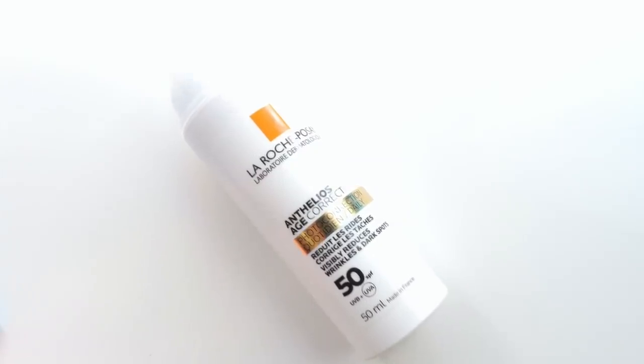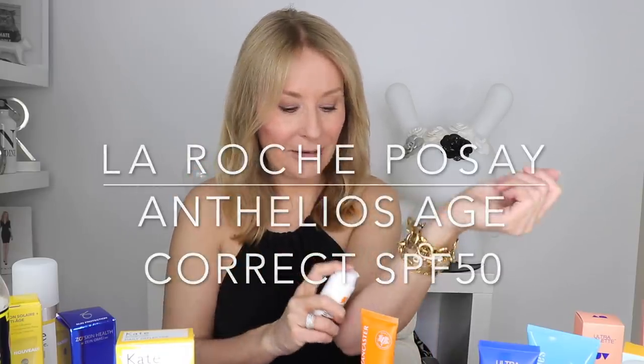Two other products I love. This is La Roche-Posay Anthelios Age Correct SPF 50 — it's a lovely one. It looks like it's going to be quite rich because it comes out like a little cream, but it goes in beautifully. La Roche-Posay really can't put a foot wrong when it comes to SPFs. I would say this and the Garnier Super UV give the most lightweight finish, obviously apart from the spray.